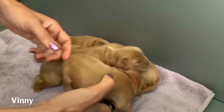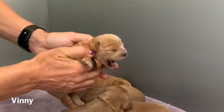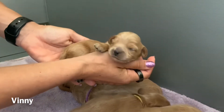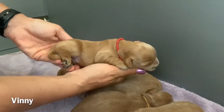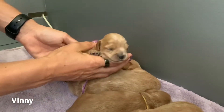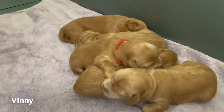Next we have Vinny. He's in the red collar. Big yawns out of cute Vinny. There's Vinny. That's a big yawn. Let him stay cuddled in.